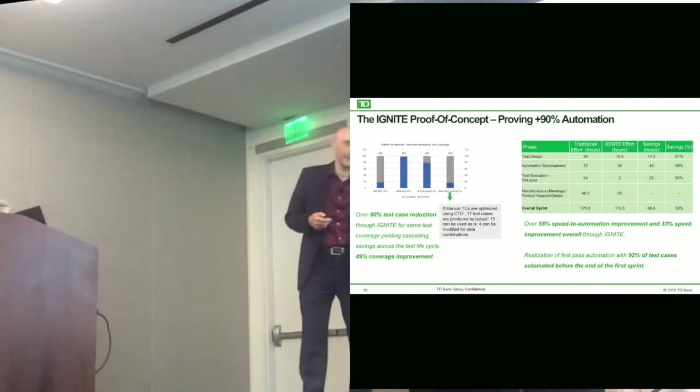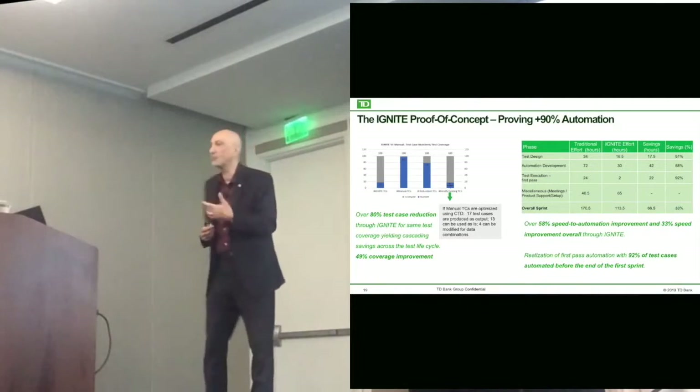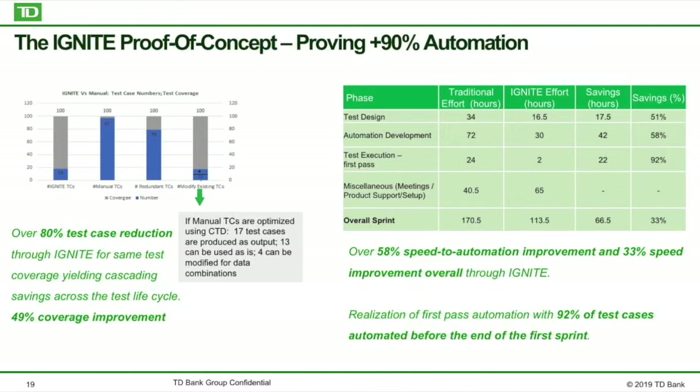We liked the message — great message, we liked Ignite. So we said, let's see if we can prove this out first. We took a project and a sprint of that project. We kept going the traditional way that they were delivering, and we put a separate team to do the Ignite piece.